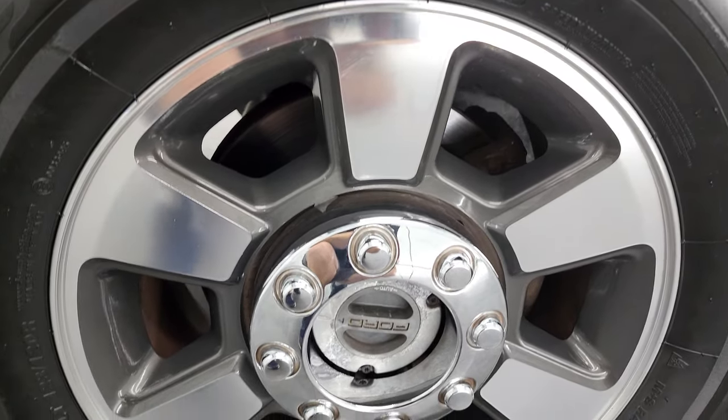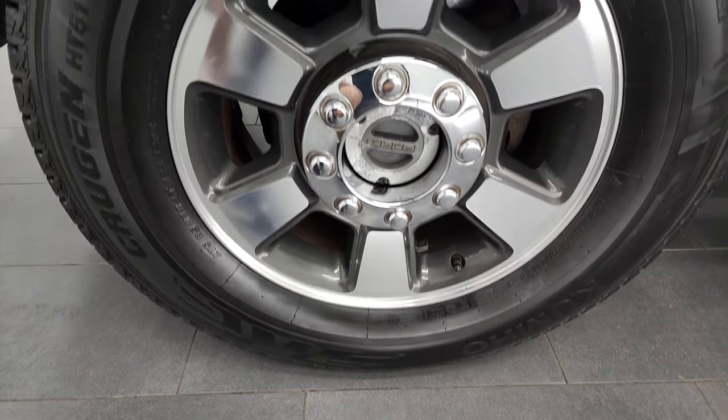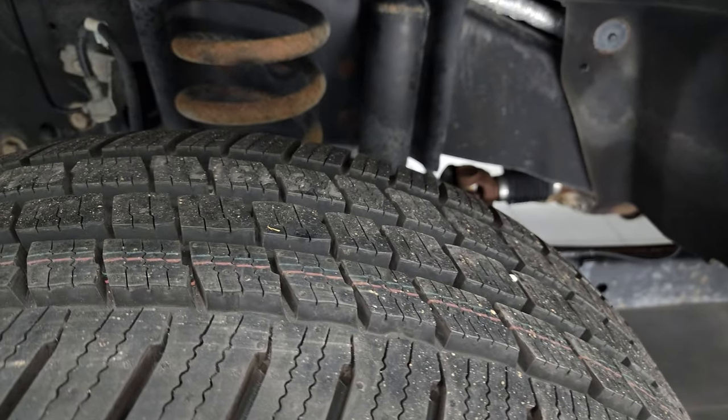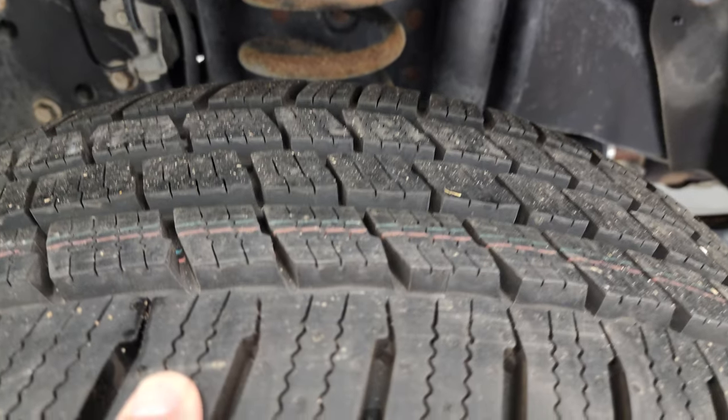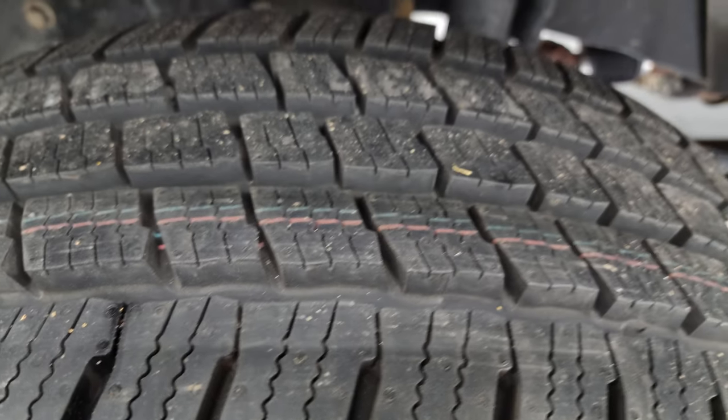This one comes with the painted and polished aluminum rims. These are 18-inch rims and it has Kumho Krugan LT 275/65 R18 tires. They are brand new — we put those on during the safety inspection. You can still see the little wear knobs on there.